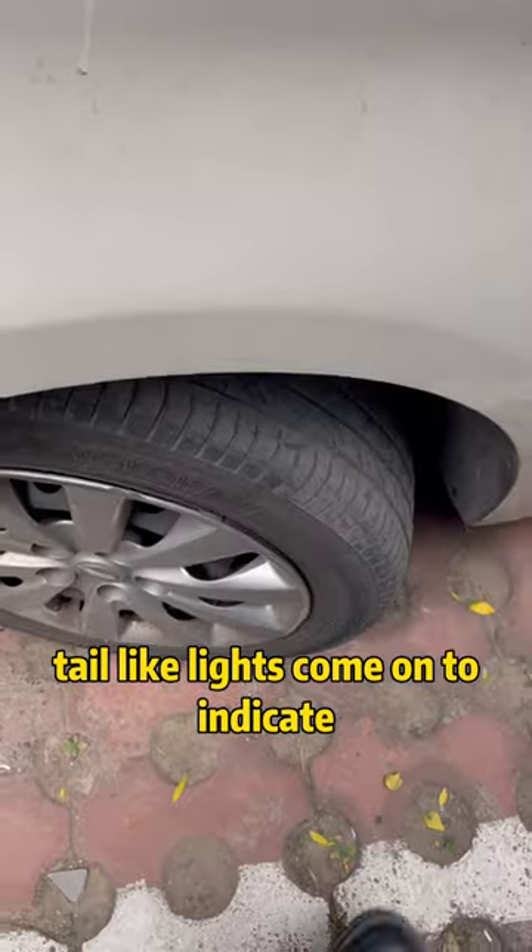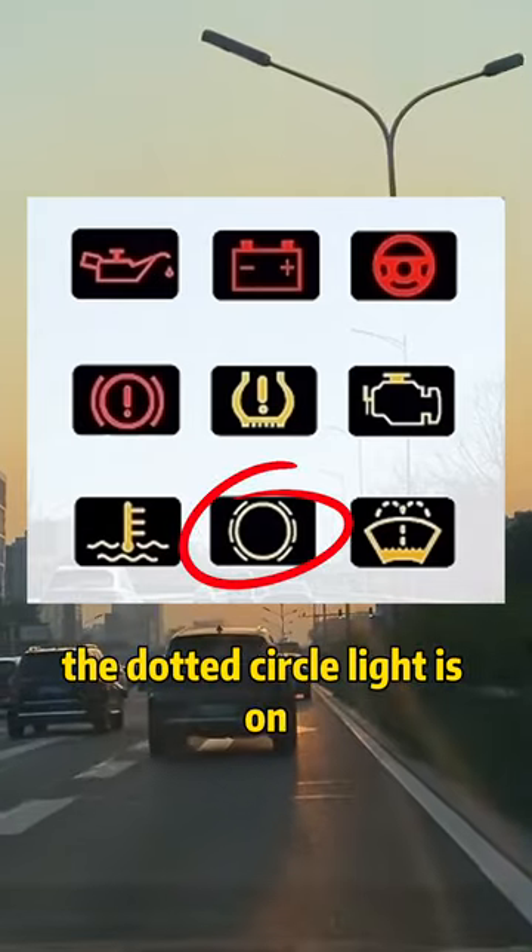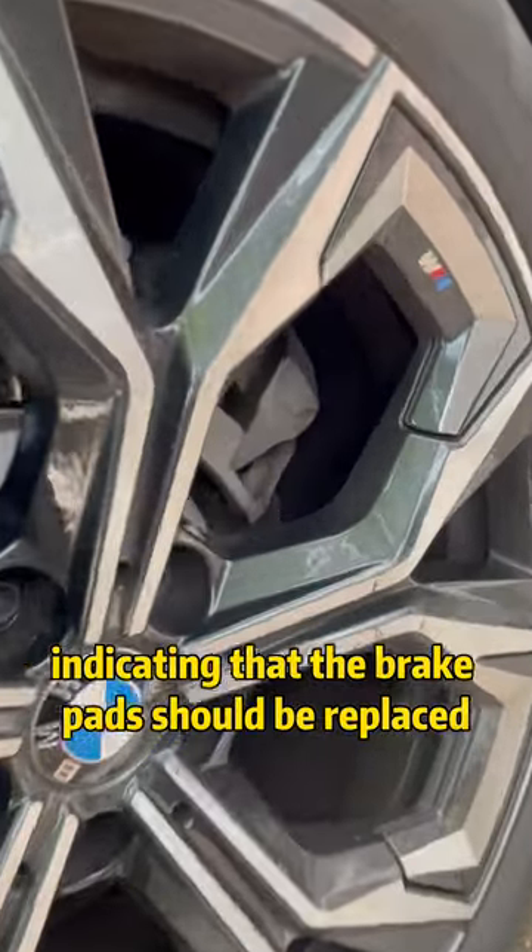Fifth, tail-like lights coming on indicate low tire pressure. Sixth, the dotted circle light is on indicating that the brake pads should be replaced.